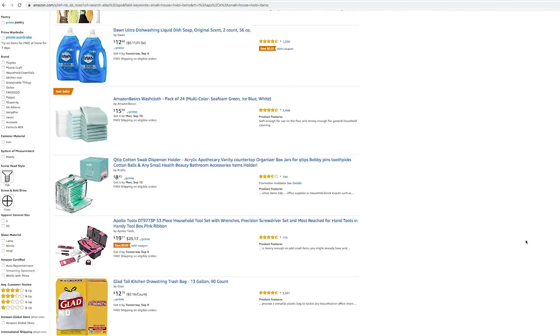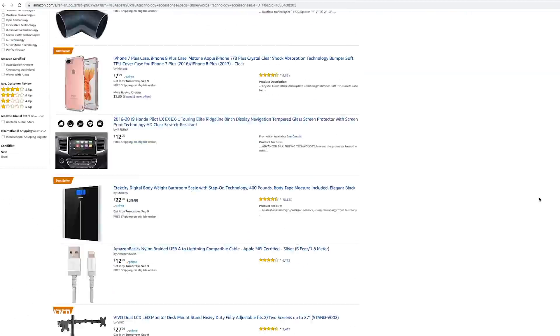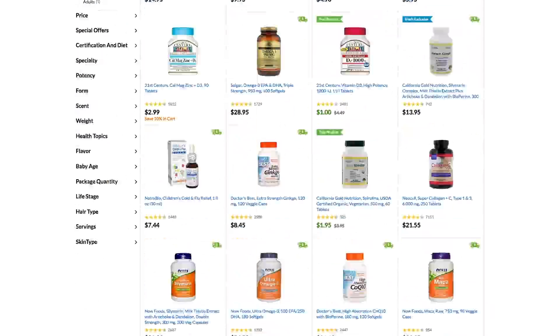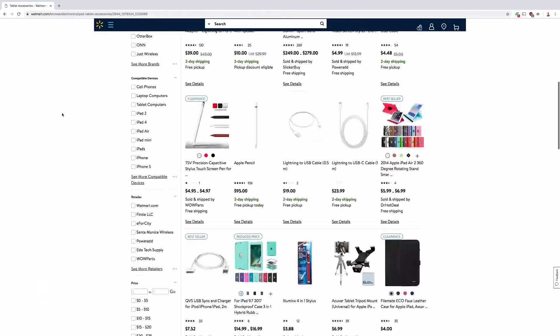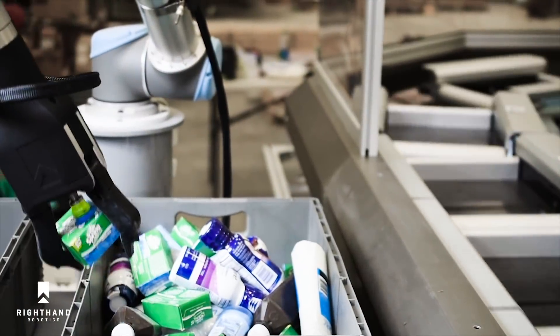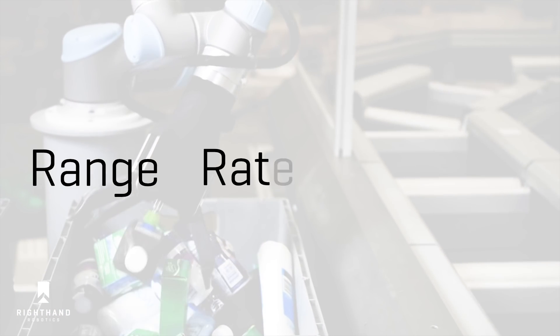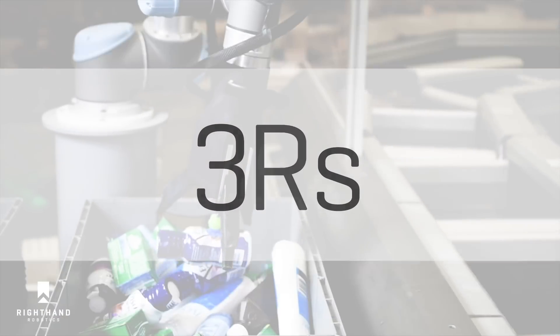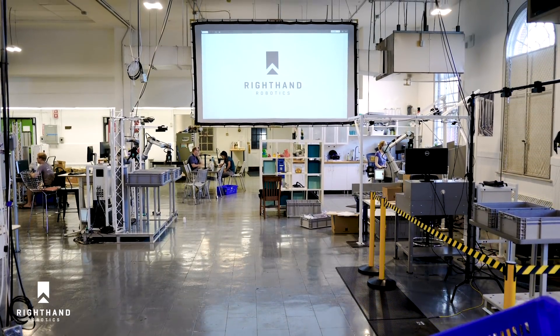Millions of products are available online, creating the technical challenge. How can robots ever pick such a variety of things, including items they've never seen before, not knowing which will come next? Developing a machine with the intelligence and skills to pick a massive range of items at high rate and reliability — the three R's of robotic piece picking — is what drives us at Right Hand Robotics.